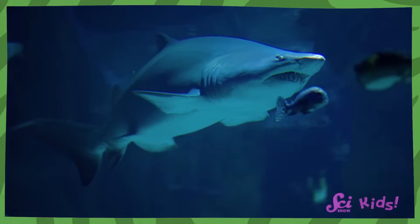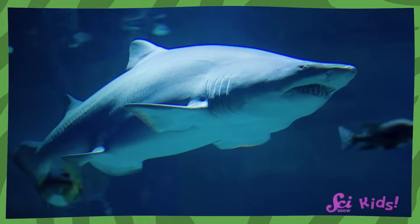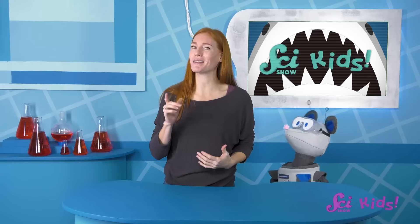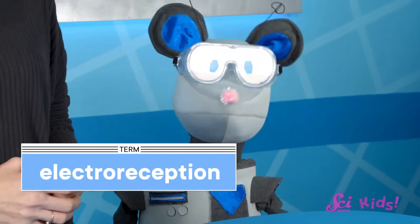Not every animal has the exact same senses you do. Some fish, like sharks, can see and hear and smell just like humans can. But they also have a sense called electroreception. Let me try and explain by showing you a picture of a shark.